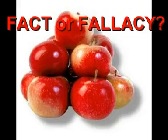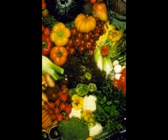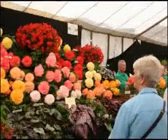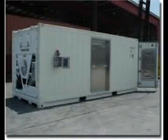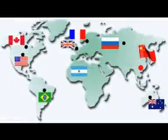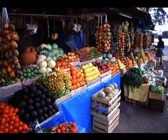Fact or fallacy? The answer is fact. Historically, perishable products such as fruits, vegetables, and flowers were at one time only marketed locally due to the lack of secure transportation methods. With the development of refrigerated containers, markets expanded. And with that, the shelf life of these products expanded slightly as well.